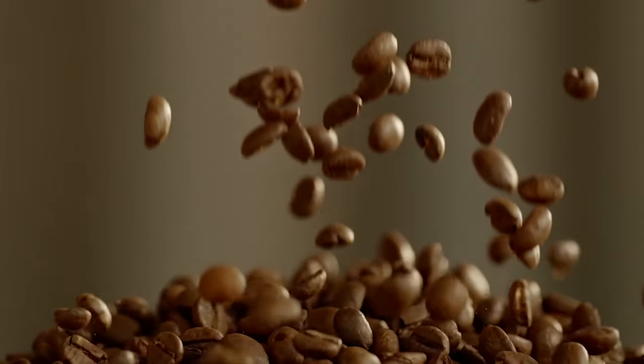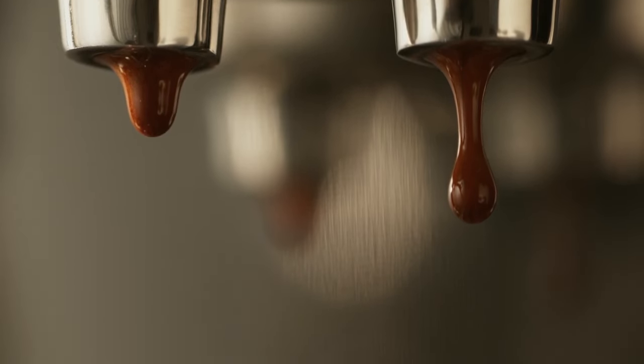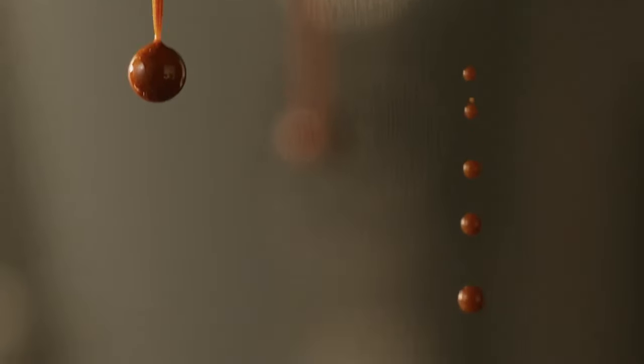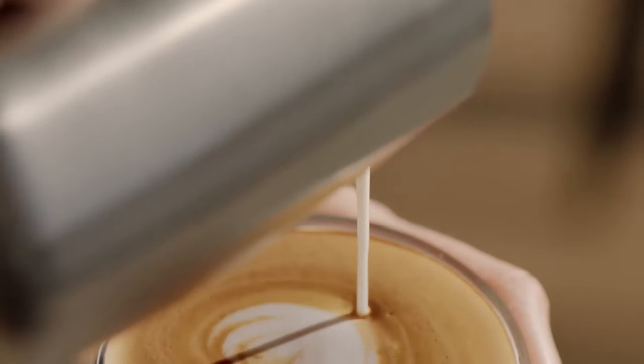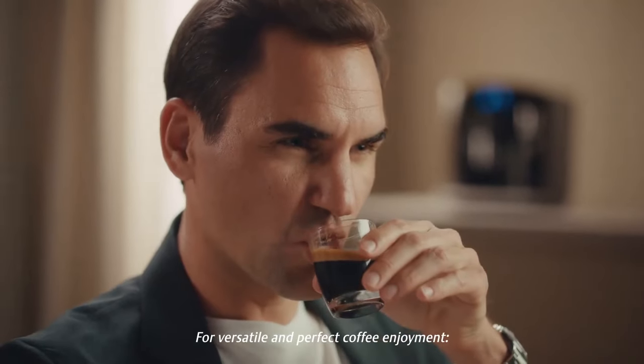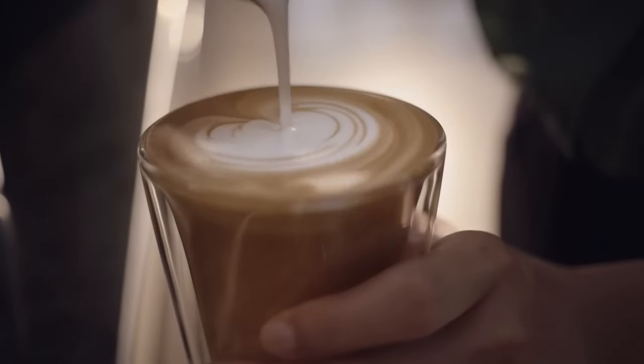The comforting aroma of freshly brewed espresso — for coffee connoisseurs, it's the foundation for a delightful start to the day or a rich afternoon pick-me-up. The problem, however, is making that perfect cup at home, which can seem like a daunting task. In this video, I will show you the top espresso machines designed to elevate your coffee game to new heights.